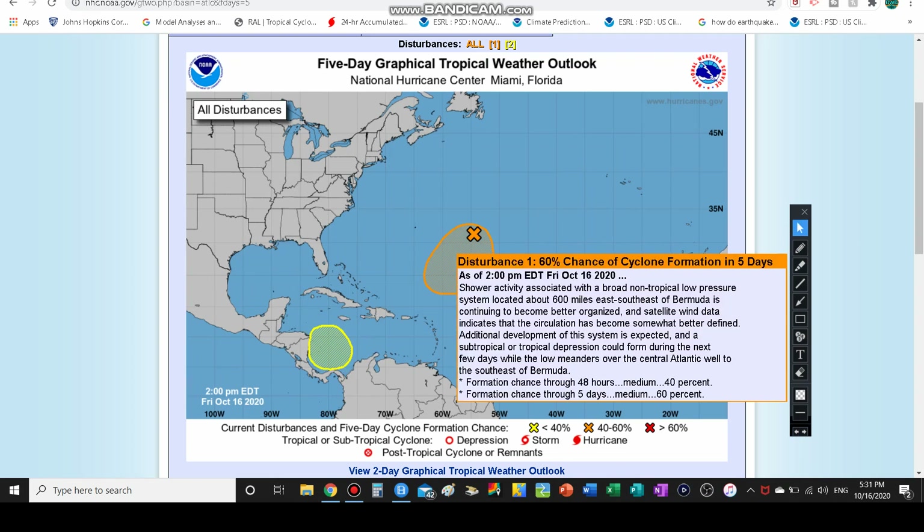Alright, so we have Invest 94L — 60% chance of development in the next five days and still a medium chance of development even within two days. Shower activity, it's a broad non-tropical low pressure, but a surface low has formed even though it's non-tropical yet. It is 600 miles east-southeast of Bermuda and will eventually be passing pretty close to Bermuda. This will be becoming better organized and some satellite wind data has indicated that the circulation is becoming better defined, so that's obviously good for development.